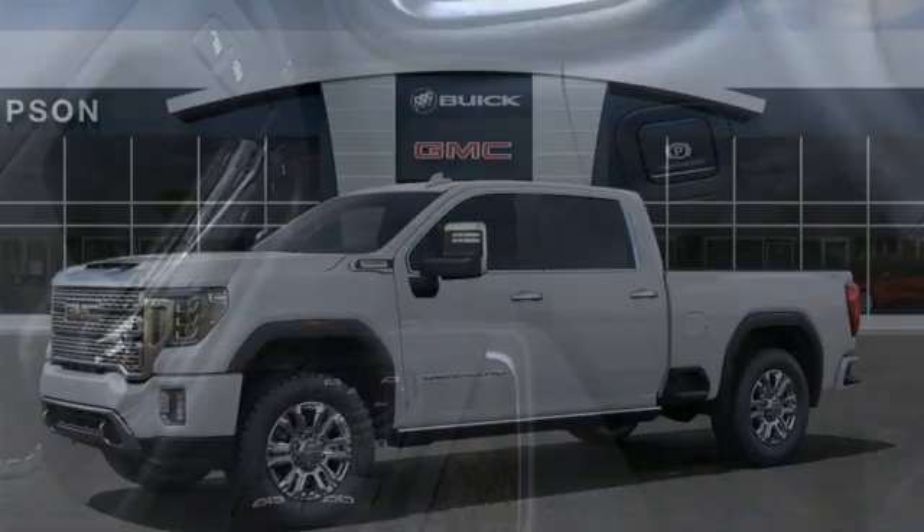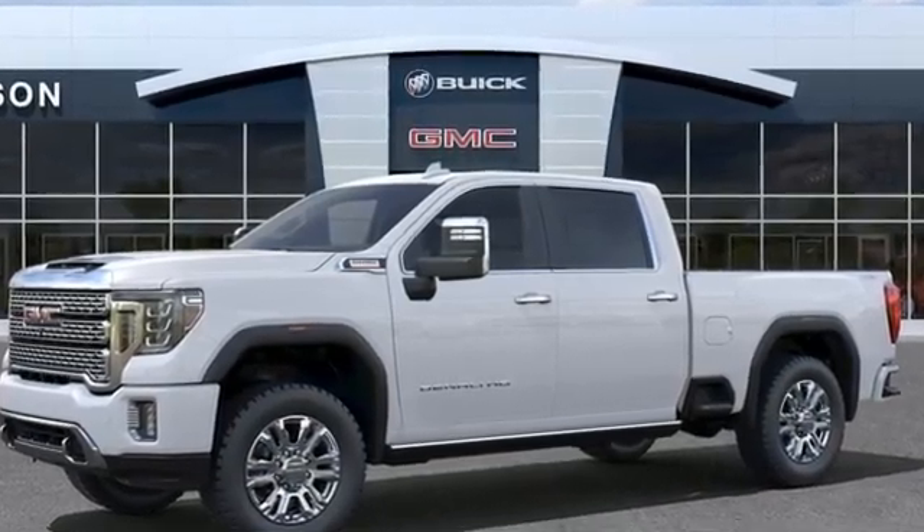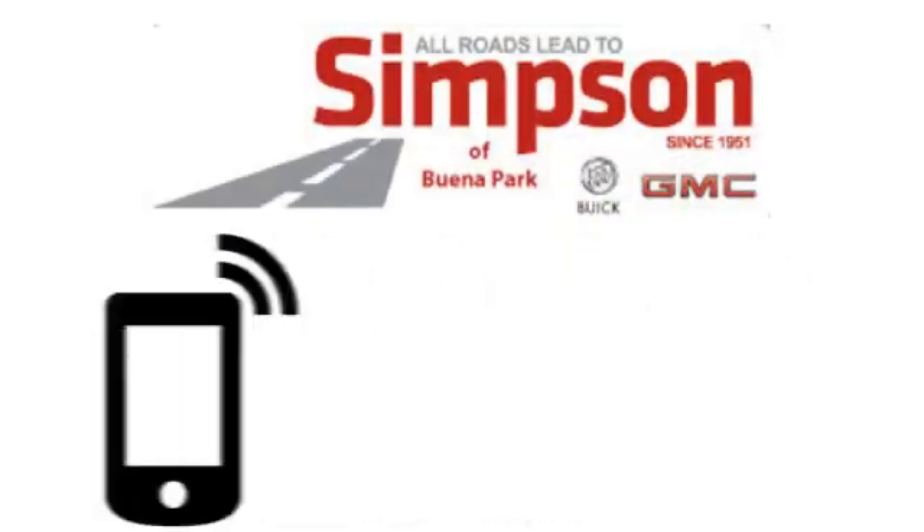GMC, it's not just a vehicle, it's a professional grade tool. Hurry in today and see it for yourself. All roads lead to Buick GMC.